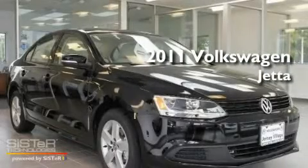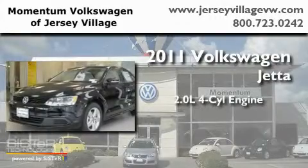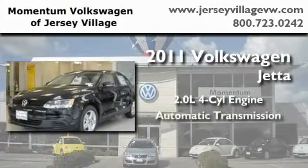This is a brand new 2011 Volkswagen Jetta. It features a 2.0 liter 4-cylinder engine and an automatic transmission.